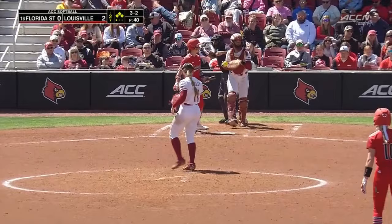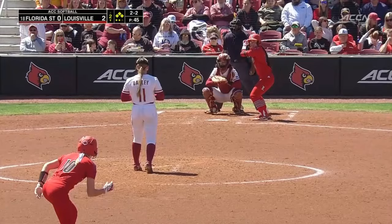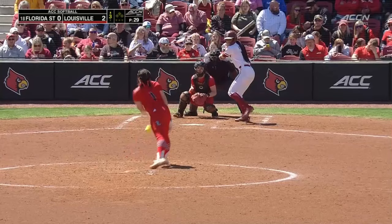Another payoff pitch — catches the inside part of the plate for a backwards K, and will retire Miller on the base path for the cards. Two and two is swung on, and Danley with three strikeouts in this frame to get in the circle.